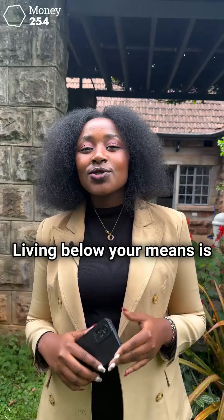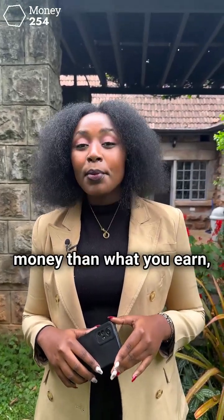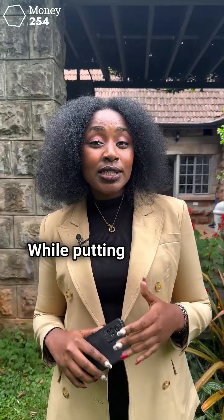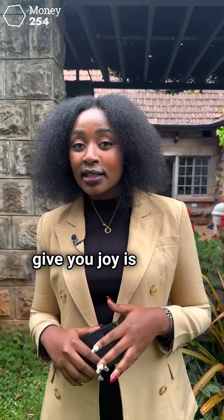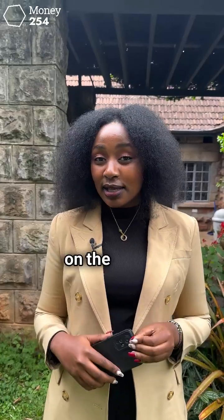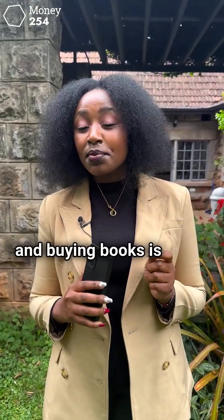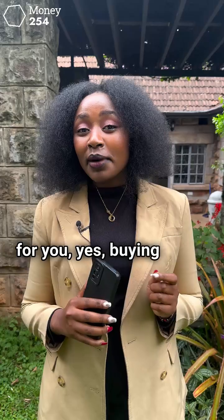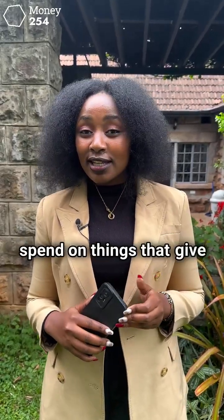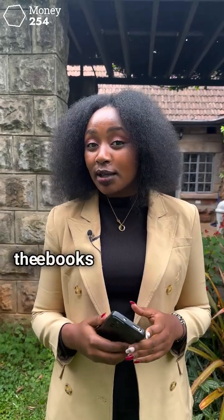The second way to achieve financial minimalism is spending less than you earn. Living below your means is not always necessarily about spending less money than what you earn, but it's also about not overspending on the things that you need. While putting money into things that give you joy is a great part of minimalism, you should avoid overspending on the same. For example, if you are a book reader and buying books is pretty expensive, buying books gives you joy — but you could buy e-books instead or just download the e-books and read them.